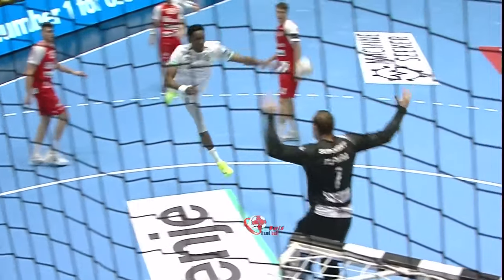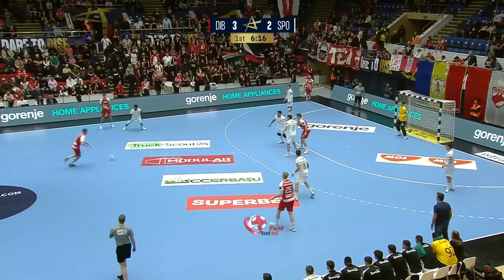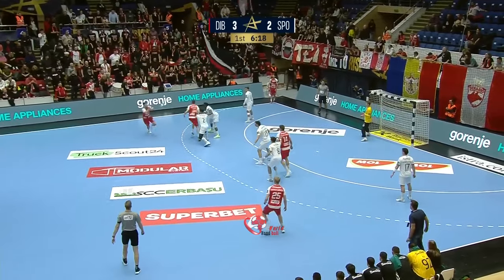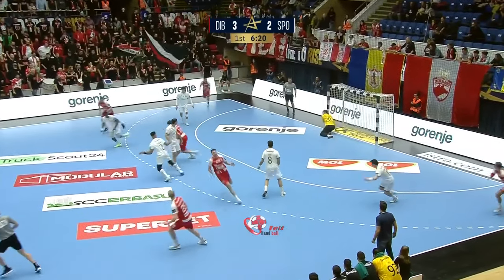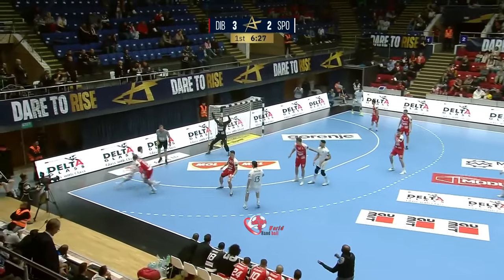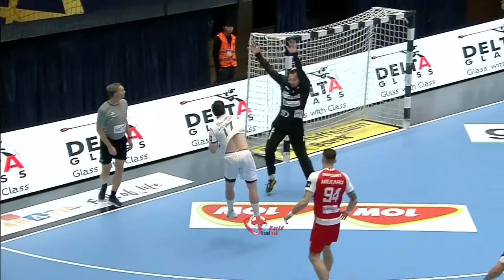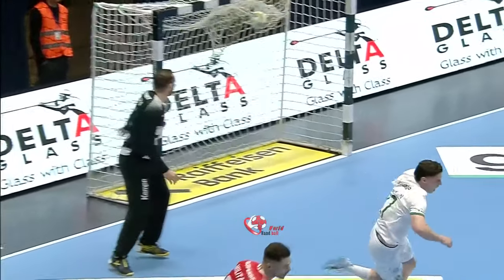And Gassama gets his first of the game. The teams won both encounters in the Champions League last year. The last time they met before that would have been in the European League — Dinamo won both encounters. Things have changed a bit. Into the wing — did well near post, squeezed it in.